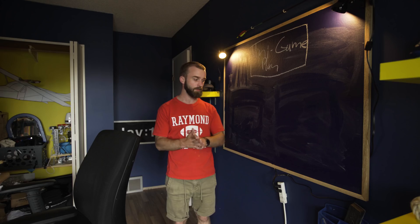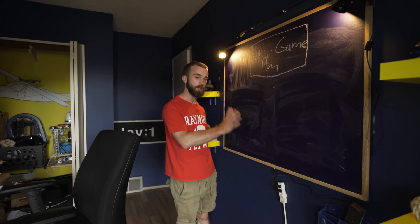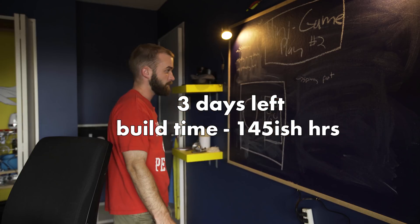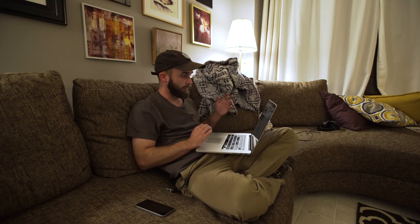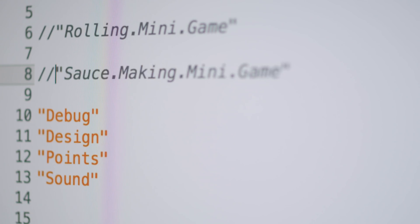Four days till I got to present this thing. For the second minigame, I'm going to try and use the knowledge that I currently have and just apply it to this, rather than having to learn a whole bunch of new different functions and codes, because I just don't think I have time. I think I'm finally starting to get the hang of this — not in a professional way, but in a way that I understand how things work.